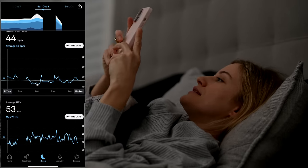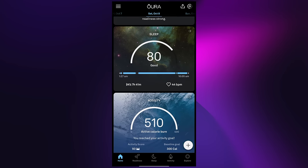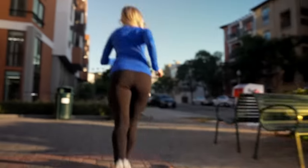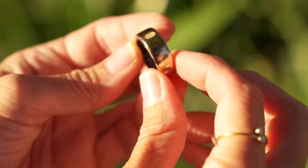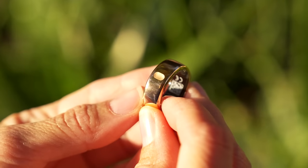Every morning, my daily routine is to check my ring when I wake up. It'll give you three daily scores: your sleep, readiness, and activity. It will also give you insights on how your body is doing and some ways that you may be able to improve. It also has super accurate prediction for your menstrual cycle using research-grade temperature sensors. Usually a few days before, I'll get a notification that it's supposed to start in the next few days, and it has been spot on every single time.